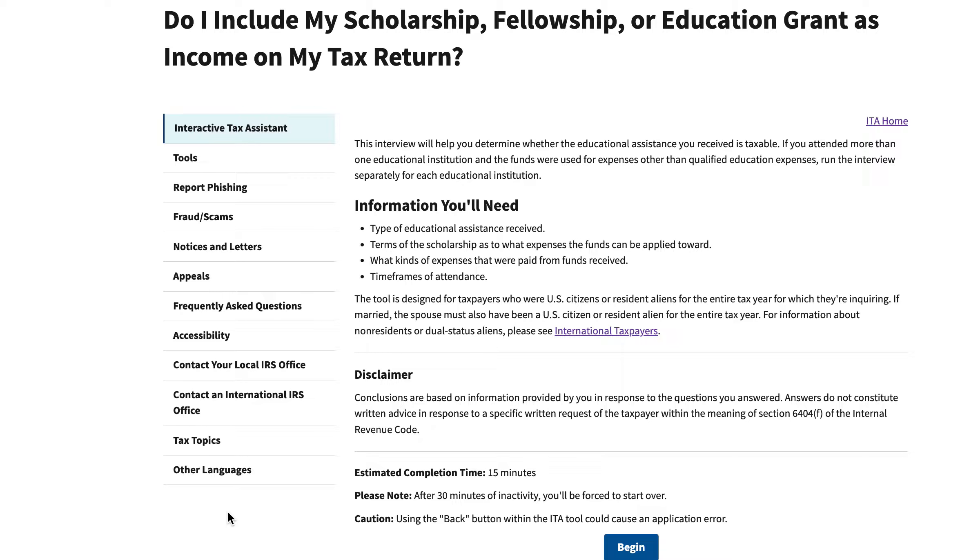We'll be going over the IRS interactive tax assistant tool that helps taxpayers determine whether or not scholarship, fellowship, or education grants should be included as income when they file their income tax return.